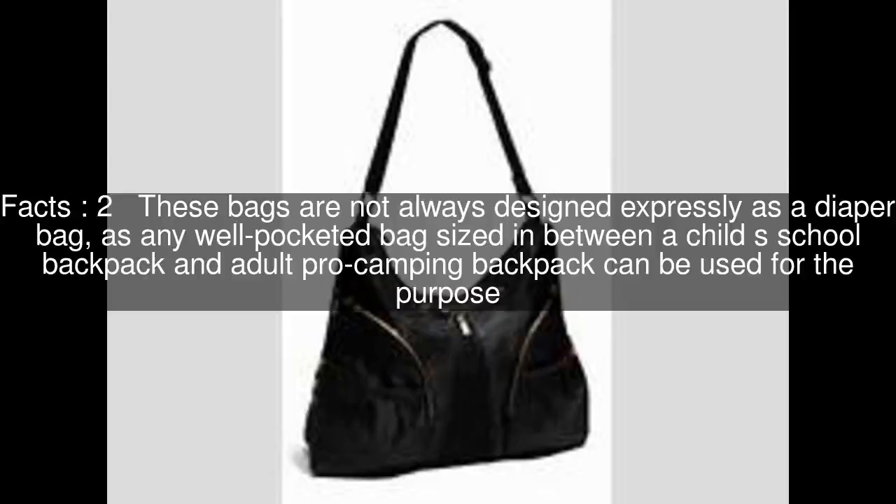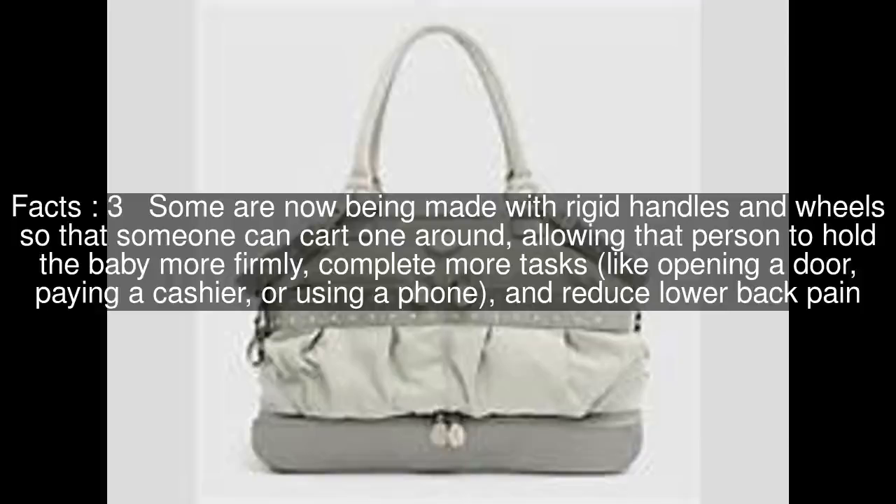Some are now being made with rigid handles and wheels so that someone can cart one around, allowing that person to hold the baby more firmly, complete more tasks — like opening a door, paying a cashier, or using a phone — and reduce lower back pain.